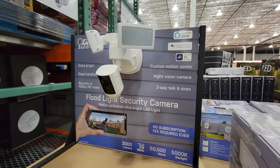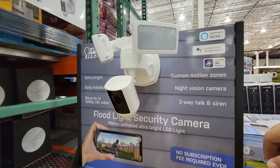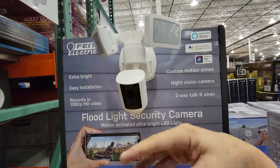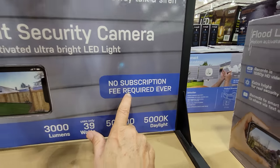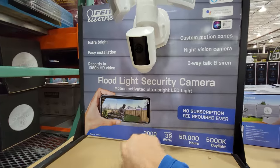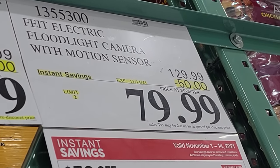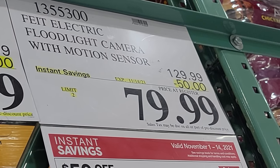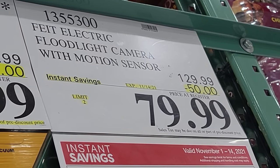Here's another top one for the Black Friday sale — the Feed Electric Floodlight Camera with motion sensor, very similar to the Ring Floodlight Camera, except this one doesn't save video online with a subscription fee like Ring does. There's no subscription fee ever. It records 1080p high-definition video and you can control it with your phone. They've taken $50 off, from $130 down to $80. Black Friday month is the best time to buy security devices and cameras at Costco because that's when prices really drop.